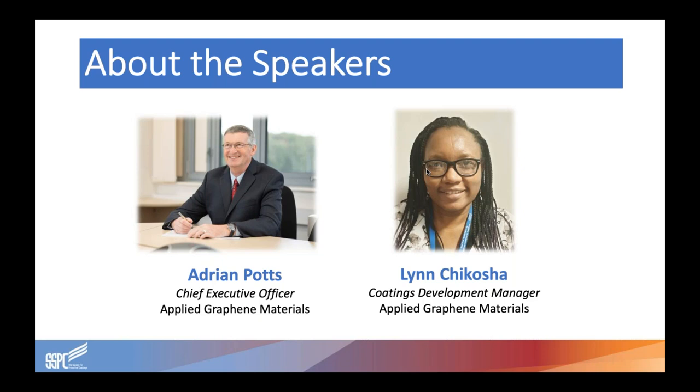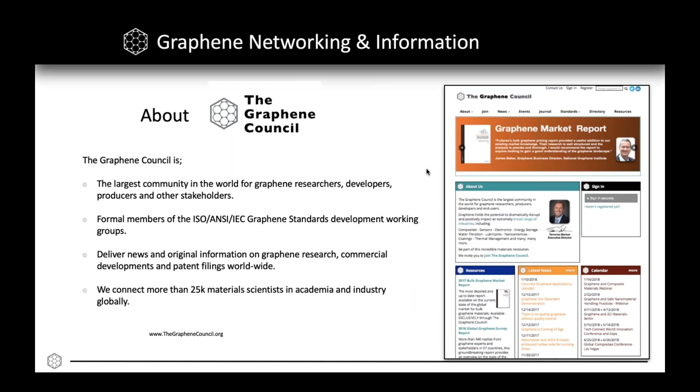Lynn joined Axo Noble in 2006 and worked on the development of anti-fouling coatings, polyamine hardeners, and low VOC anti-corrosive primers. In 2015, she joined Applied Graphene Materials to head up the product development team and has since been involved in the development of graphene enhanced coatings. Applied Graphene Materials is a member company of the Graphene Council, which is a trade and professional body for the graphene industry and is the largest community in the world for graphene researchers, developers, producers, and other stakeholders.